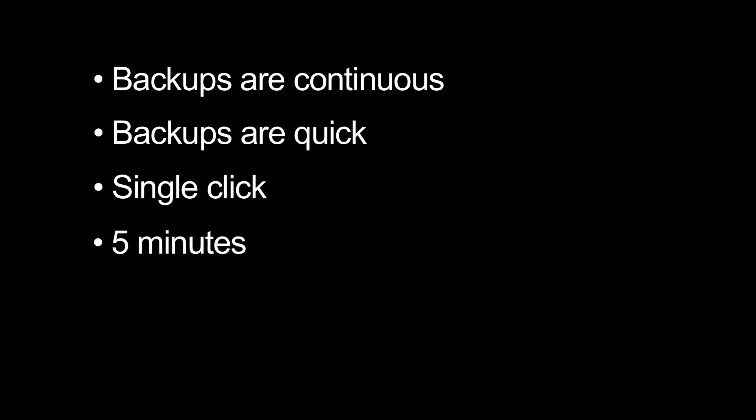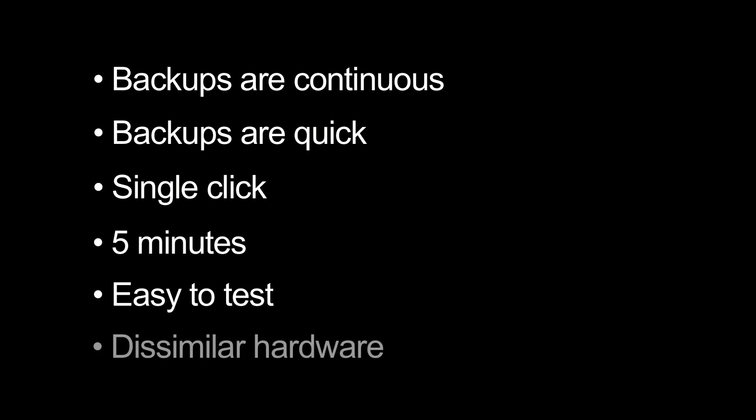Backup 2.0 allows you to test and verify your backups quickly and frequently, without disruption. Backup 2.0 allows you to restore to dissimilar hardware if you need to. And in Backup 2.0, virtualization is not only supported, but welcome.